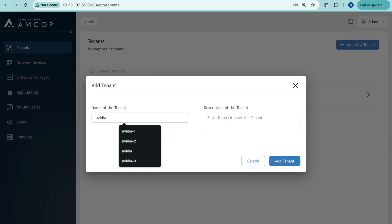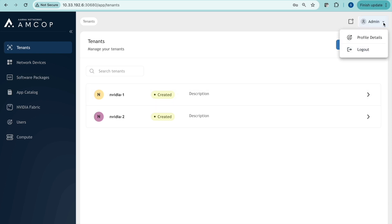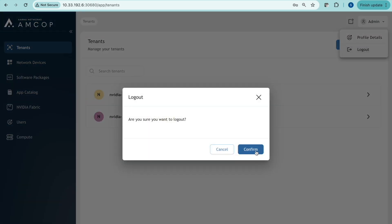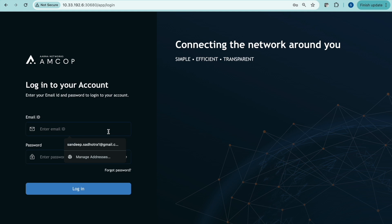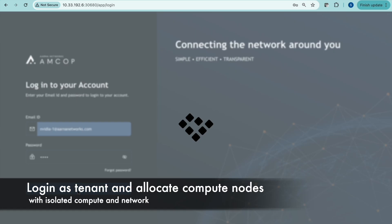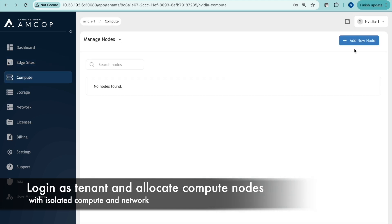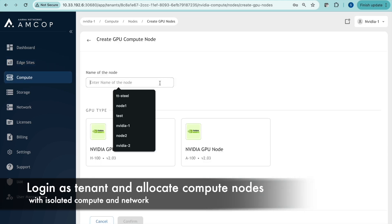Now we log out as admin and log back in as tenant1. As tenant1, we will create two GPU instances and show how they work and how we can monitor them. We log in as the tenant and provision the first GPU instance — we give it a name and pick the flavor, H100.